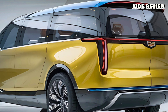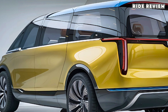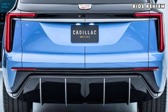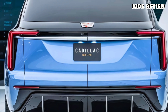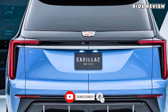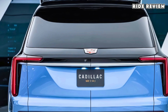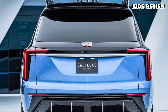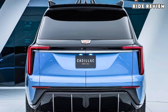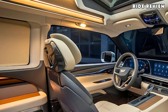Under the hood, Cadillac has fitted this van with a powerful V6 engine that delivers around 310 horsepower, which is more than enough to handle steep climbs and long hauls. Its advanced all-wheel drive system ensures stability and traction on all kinds of terrains, from smooth highways to rough back roads. Whether you're camping in the mountains or cruising along the coast, this campervan feels smooth thanks to Cadillac's refined suspension.